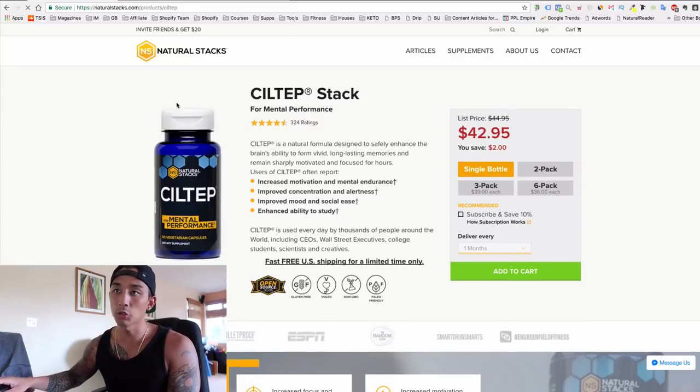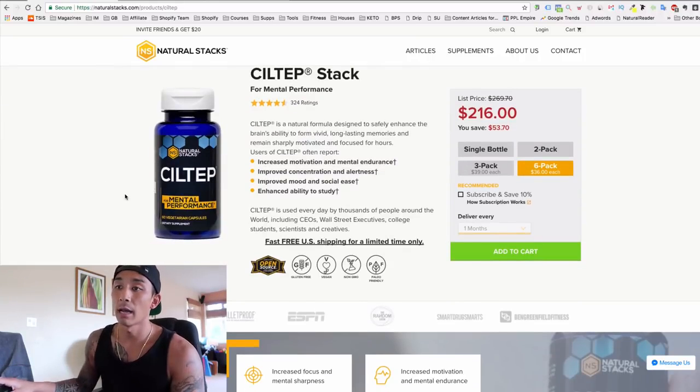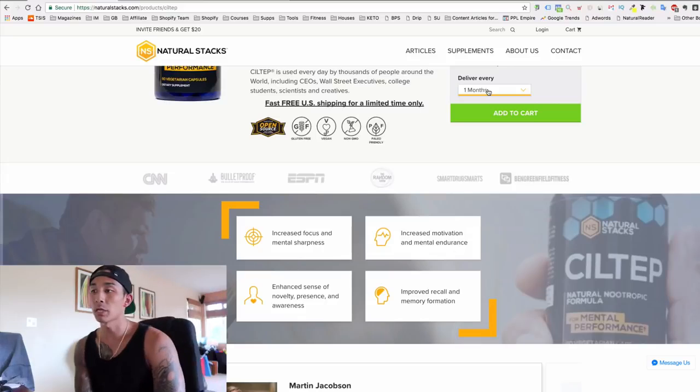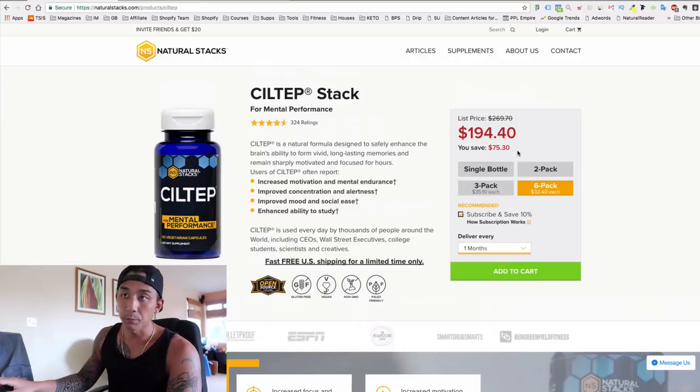Here's what I like about their product page: you have the product image, a regular description, and the option to pick multiple quantities with a discount — which encourages customers to order more. That's the first thing I like — they're already trying to upsell right off the bat. I do this with my supplements too; I have one, three, and six bottle options. They also have an auto-ship option where subscribers get a bigger discount and can get delivery every one, two, or three months.